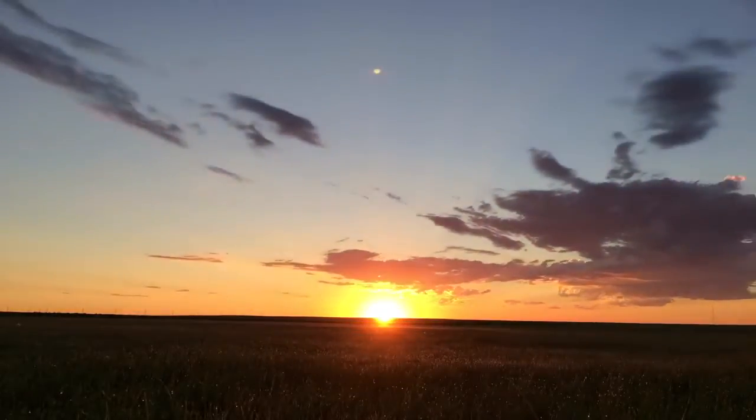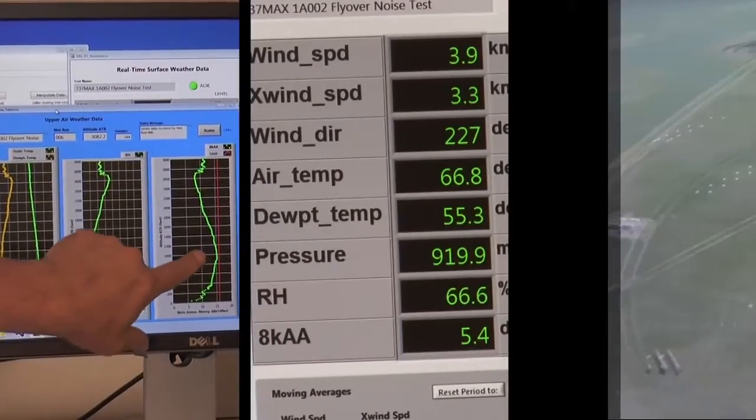On test day, everything must be perfect, including atmospheric pressure, temperature, and ground conditions.